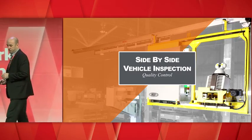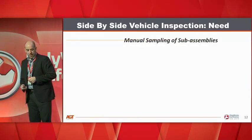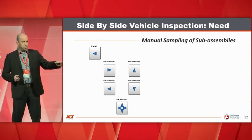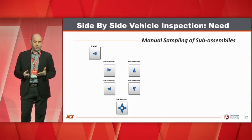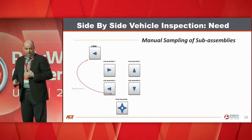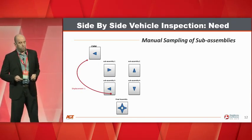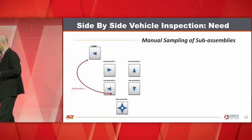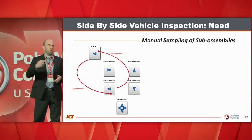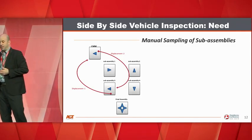First example: a side-by-side vehicle inspection — a quality control project. The need was for frame inspection. They produce frames through different steps and sub-assemblies, and after each one, they would take a sample, bring the part to a CMM, inspect it, then bring it back on the line. The feedback loop was many minutes if not hours between when something was caught and when they could actually react.